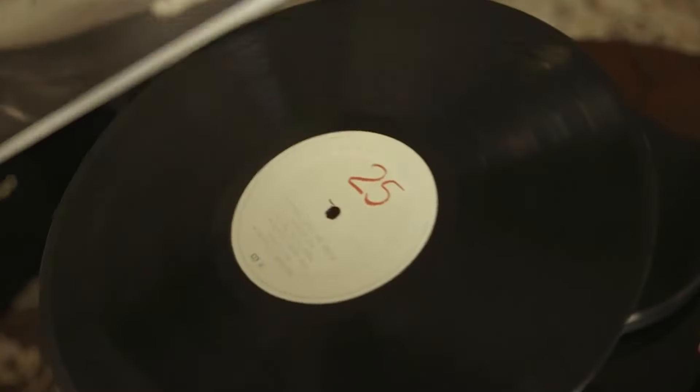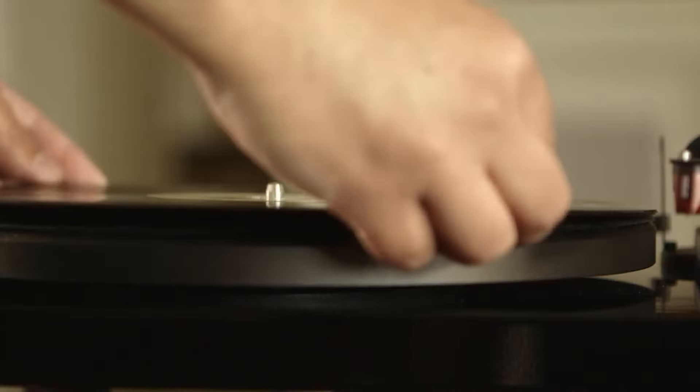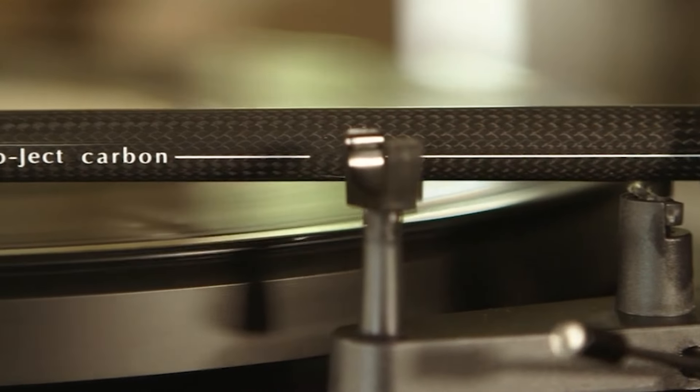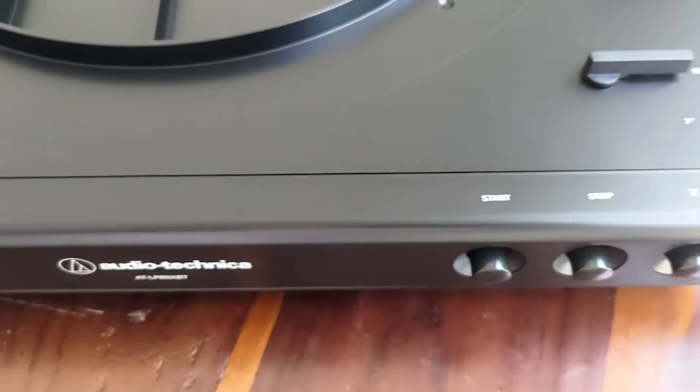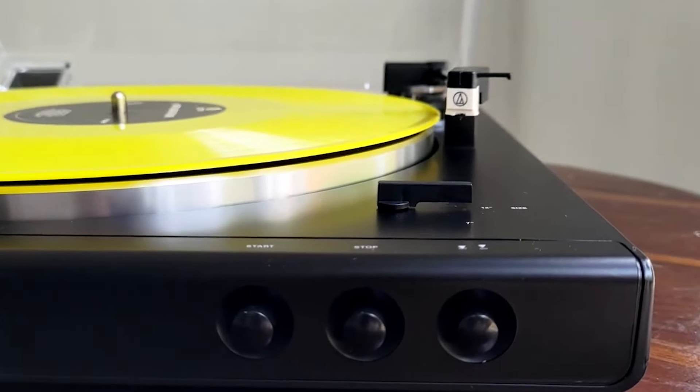In this video, we're counting down the top 5 best turntables of 2024, offering options for every budget and audio preference. So crank up the excitement, because we're about to turn up the volume on vinyl awesomeness. Stay tuned.